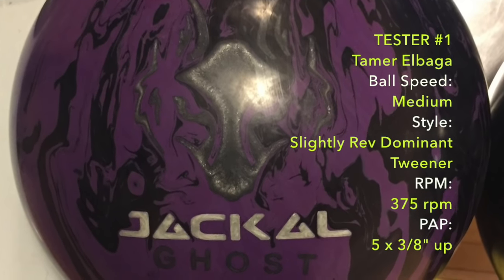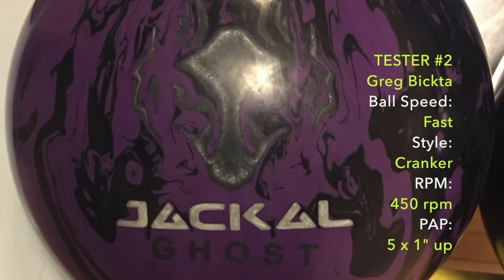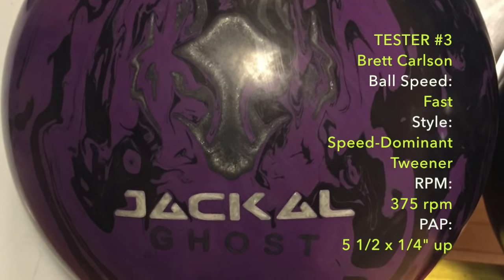Tester 1 is a lefty medium speed slightly rev dominant tweener. Tester 2 is a righty high speed cranker. Tester 3 is a high speed tweener.